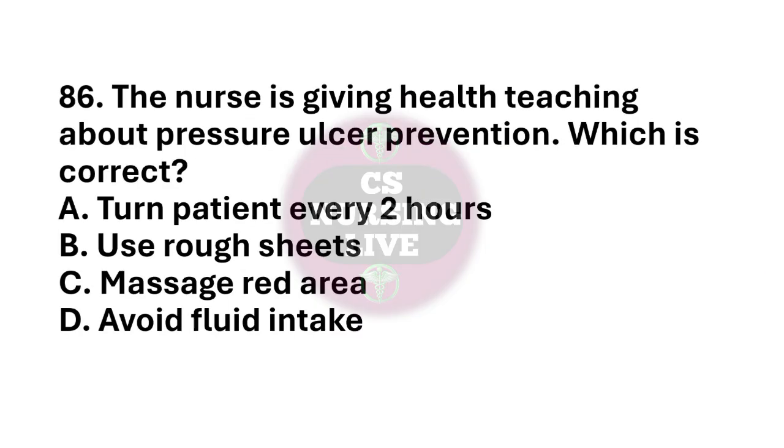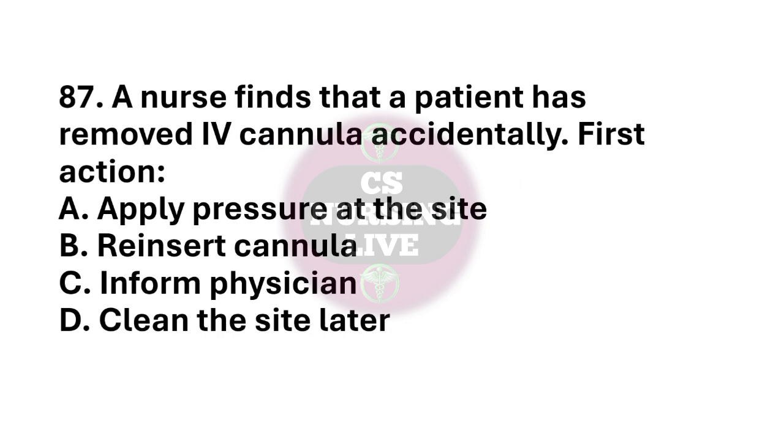Question number 86. The nurse is giving health teaching about pressure ulcer prevention. Which is correct? The right answer is option A. Turn patient every 2 hours. Question number 87. A nurse finds that a patient has removed IV cannula accidentally. First action? The right answer is option A. Apply pressure at the site.